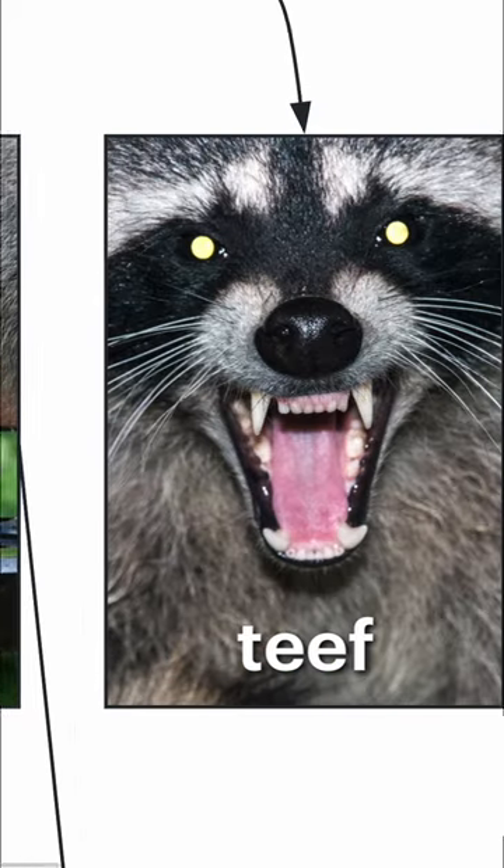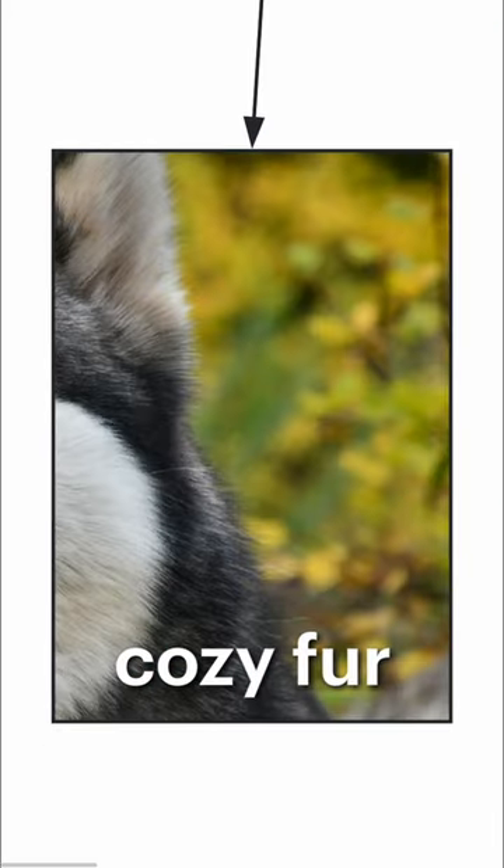Trash pandas also have tiger tails, teeth — watch out for rabies — hunchety hunchbacks, and thick, cozy fur.